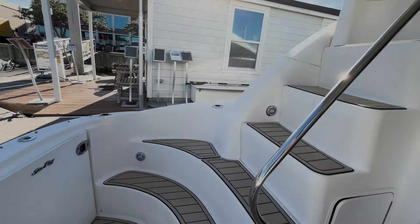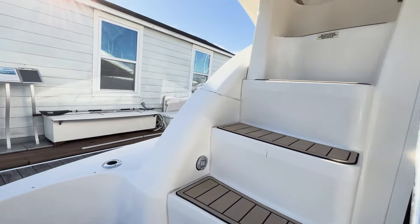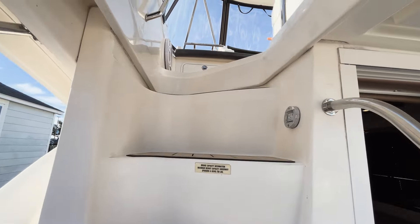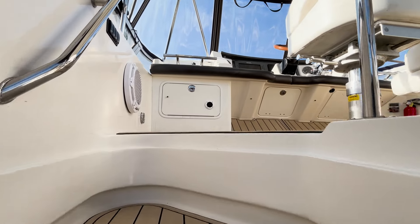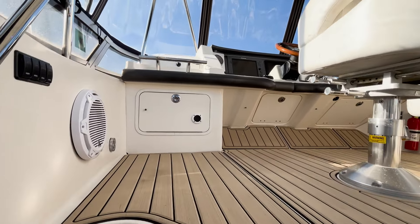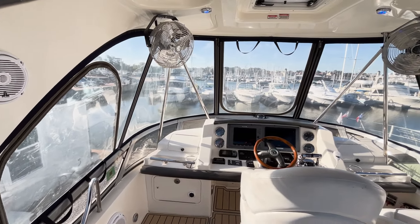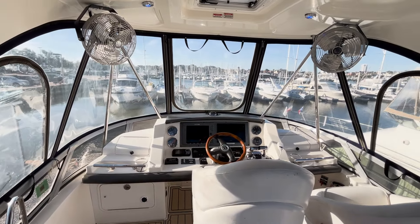Moving aft, we ascend the stairs to the flybridge. The flybridge is designed for comfort and functionality, featuring ample seating and access to the helm with all necessary navigation equipment. There is excellent 360-degree visibility.